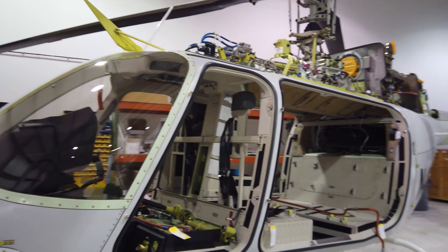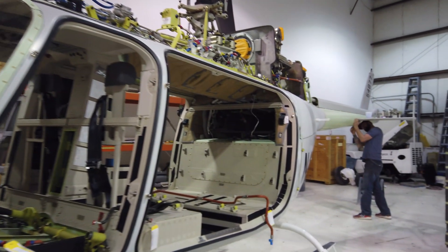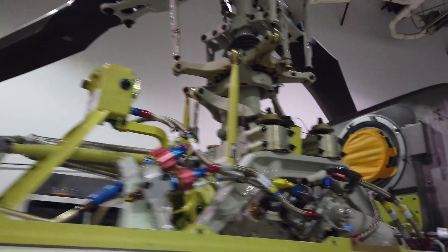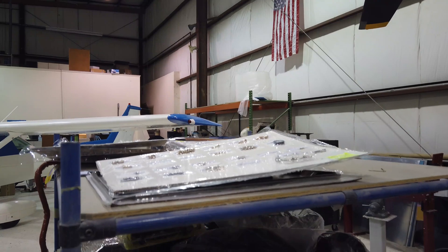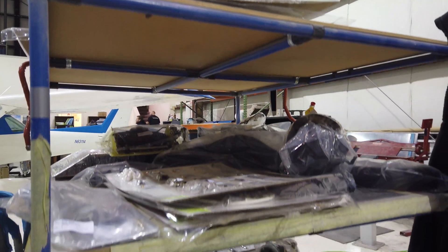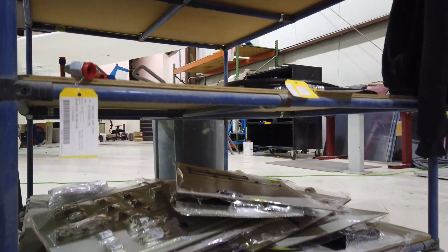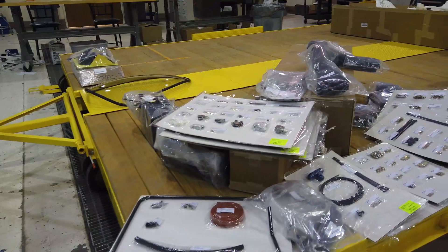At this point in the completion, all the doors, the interior, and all of the cowlings have been removed from the Bell 407. The first part of the completion is the installation of the air-com heater and air conditioning system. The kits come very well packaged with everything shrink-wrapped and labeled.